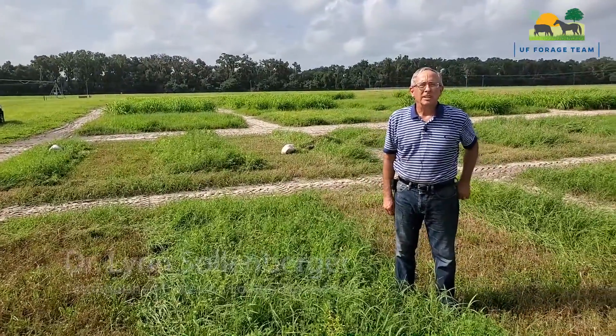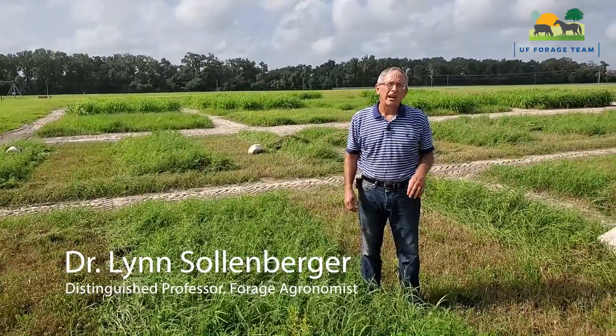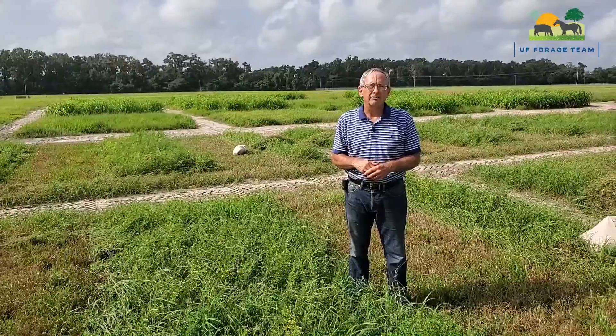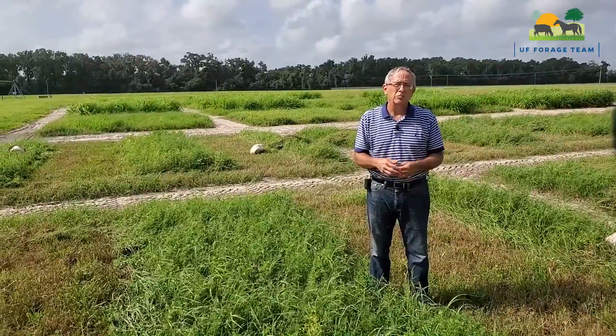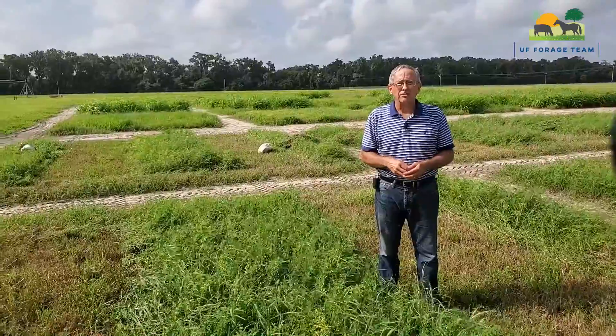Hello, my name is Lynn Sollenberger. I'm in the agronomy department at the University of Florida. One of the challenges we have in Florida with forages is the relative lack of availability of forage legumes. We have rhizoma peanut, which is a great legume, but it's vegetatively propagated, which presents some challenges.